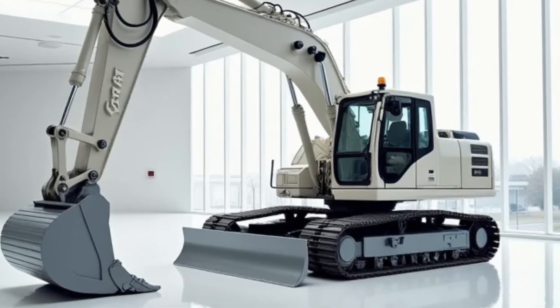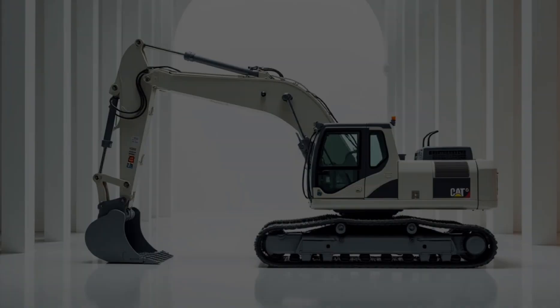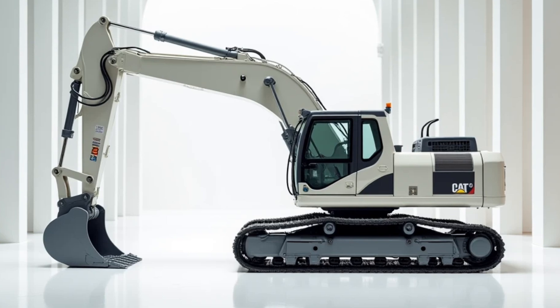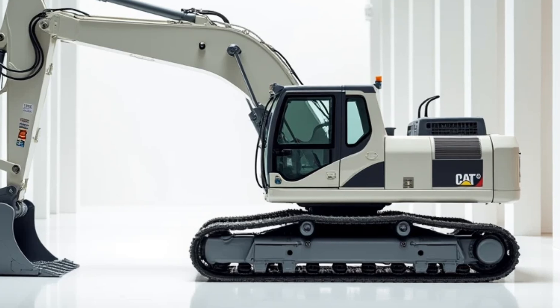The 350 is also designed with operator comfort in mind, featuring a spacious cab, ergonomic controls, and advanced safety systems, ensuring that productivity remains high throughout the day.